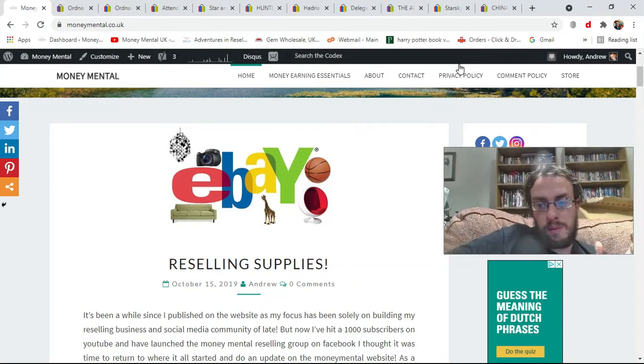Hi folks and welcome to the Money Mental UK YouTube channel. I'm your host Andrew. I'm a part-time eBay and Depop reseller and a mental health advocate.